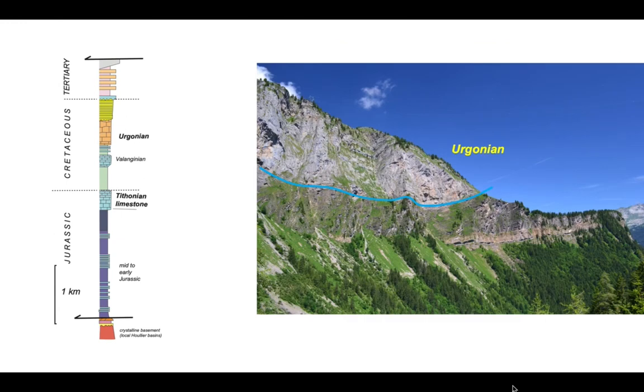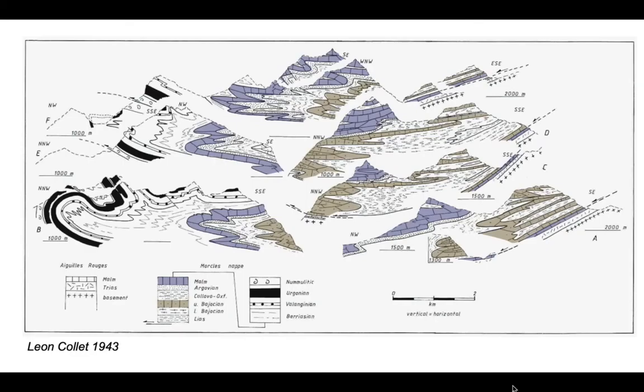One of the really key units is the Ergonian platform succession, seen here on a cliff section sitting above the underlying older Cretaceous strata. These landscapes were studied by the Swiss geologist Leon Collet in 1943, and here is his remarkable set of serial sections capturing the structures as seen on the hillsides.